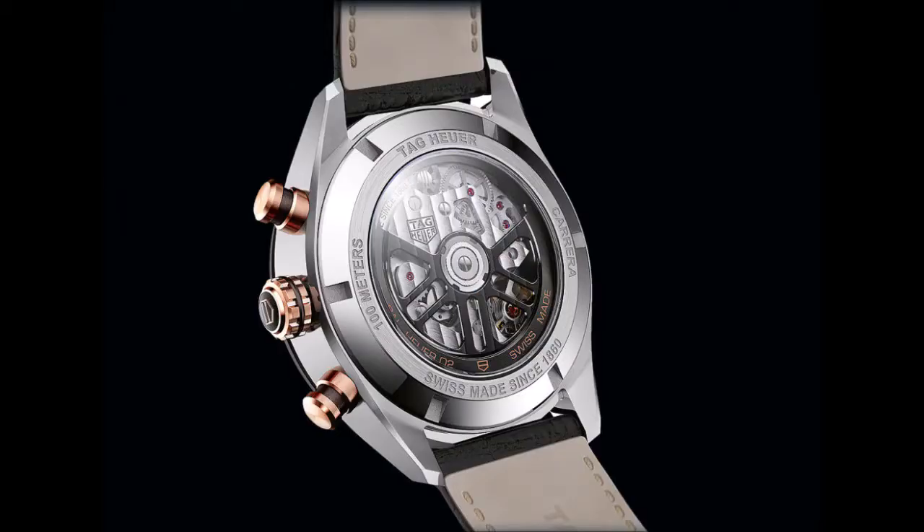Now the Swiss watch brand has launched two collections: the Carrera Sport Chronograph and the Carrera Elegant Chronograph. Each line consists of four models. The Sport series differs from its elegant sister collection mainly because the cases are two millimeters larger in diameter, the bezels are wider and bear tachymeter scales, and the crown and push pieces are more strikingly styled.